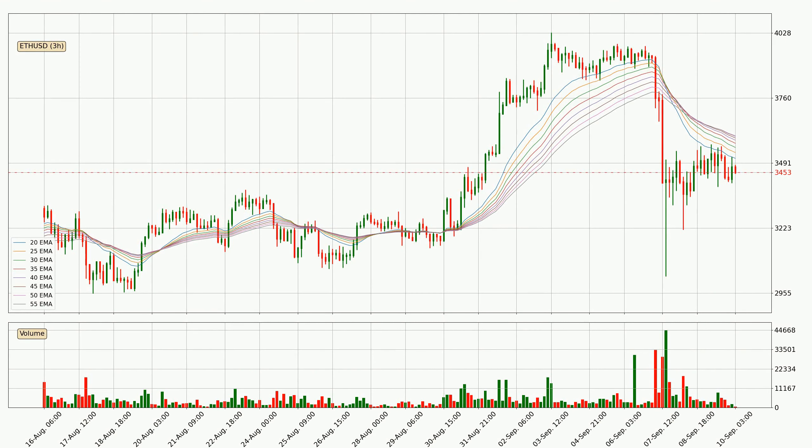Moving to the three-hourly exponential moving averages, the price at the moment is situated below the three-hourly ribbon, which is usually bearish and the ribbon can act as a resistance, so you should keep an eye on if the price will break it or bounce off it. The current price to watch is around 3,604. The ribbon is relatively spread out, so the resistance should be considered.